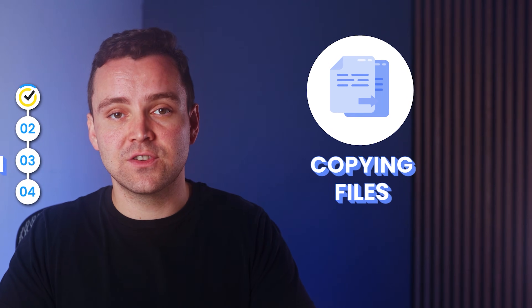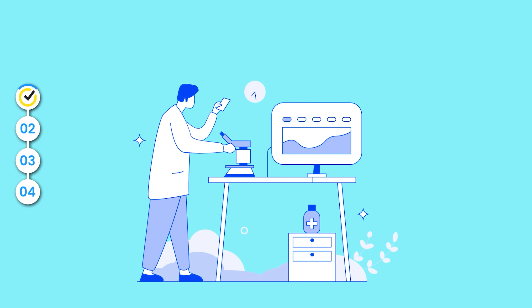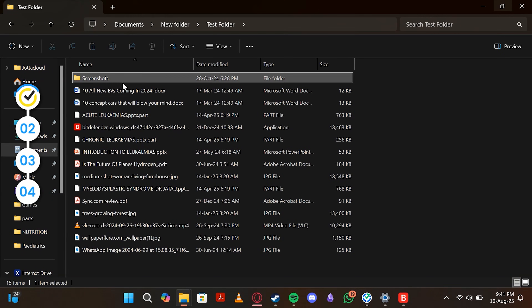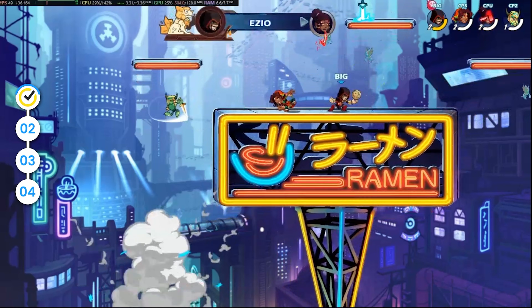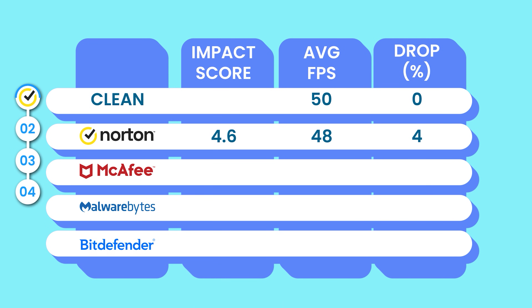By the way, the overhead score is basically just how much extra time an antivirus adds to everyday tasks, like launching apps or copying files — so lower is better. But that is, of course, in a controlled test environment. I actually expected to see a lot more lag and performance drops with regular day-to-day activities, but that wasn't the case at all. Everything worked so smoothly, I even forgot I had it active. In my gaming test, Norton barely budged with the FPS — I saw only around a 4% frame drop compared to the control.